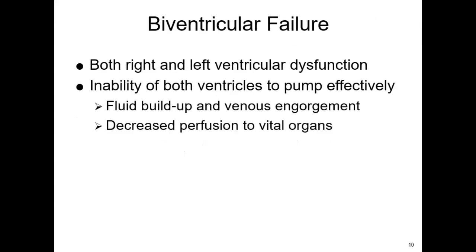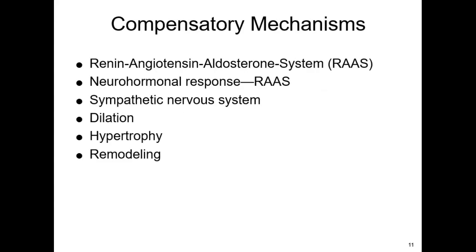We can have both right and left ventricular dysfunction together. We end up with fluid building up plus venous engorgement, leading to additional perfusion issues to our vital organs. With all that going on, the body can compensate — we call that the homeostatic regulatory system. All of these compensatory mechanisms augment preload and contractility to basically maintain cardiac output.